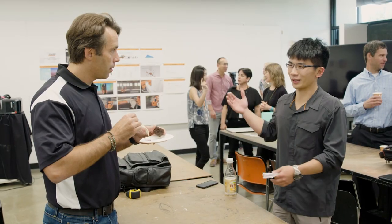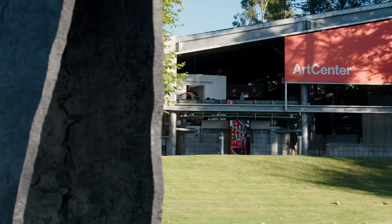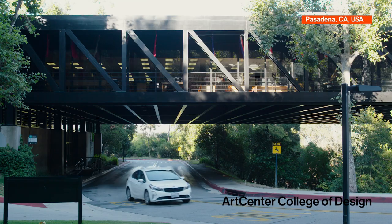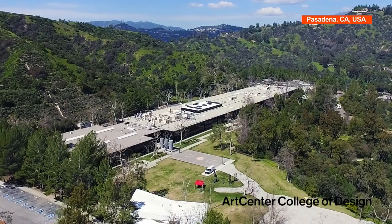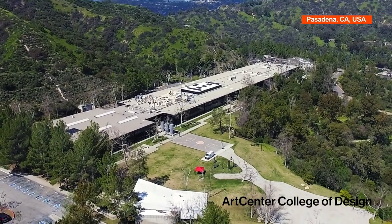And in order to do that well, we need the inspiration and the passion of young students that are coming up. Art Center has been the leading college for transportation design in the world. Art Center has a very long history of working with corporations and brands to create valuable, immersive learning experiences for the students.